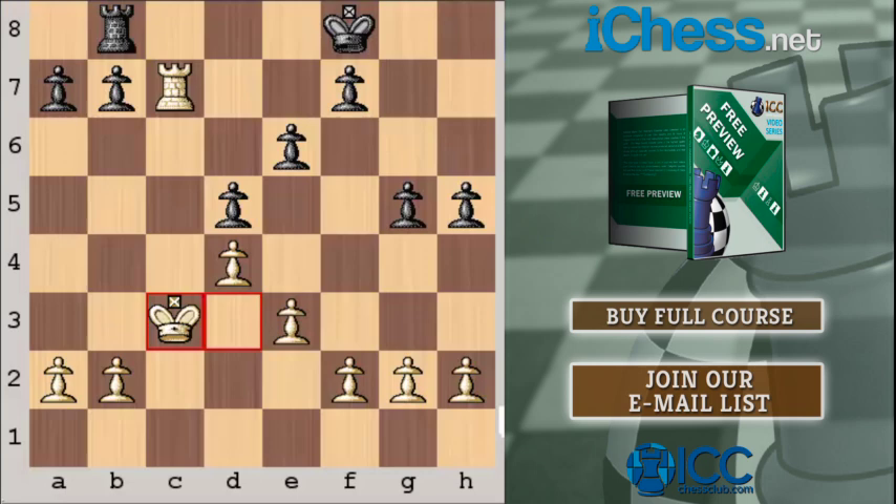Black can't move his F-pawn very well, because then the White Rook would be very dangerous and could play Rook H7, winning immediately. If Black plays F6, for example, White could play Rook H7, threatening checks, winning the Rook, and threatening the Pawn. So Black will not do that.